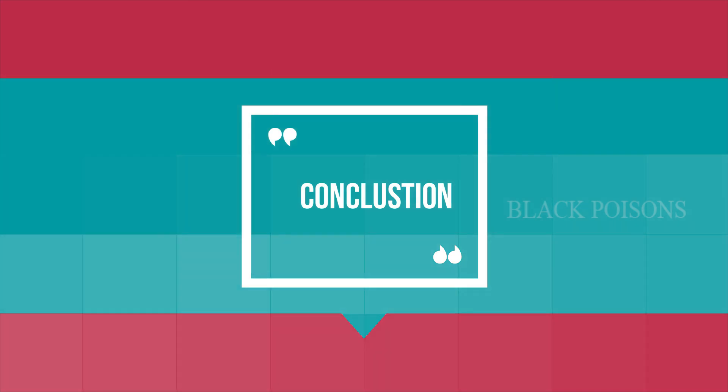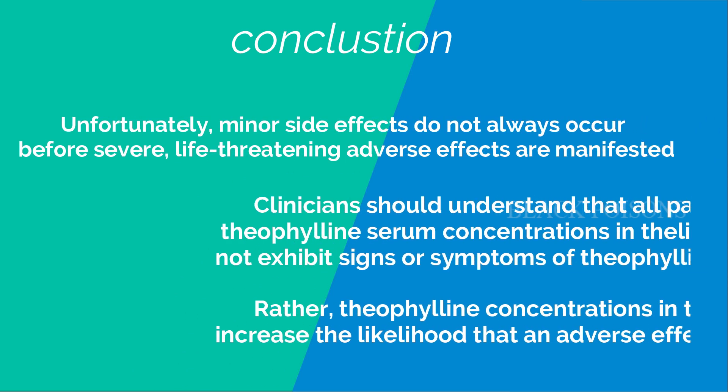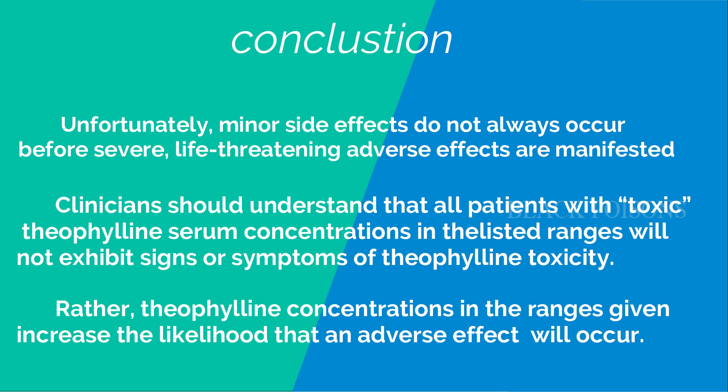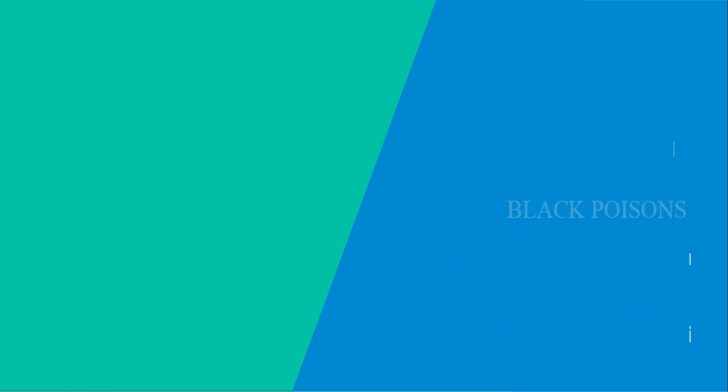In conclusion, unfortunately minor side effects do not always occur before severe life-threatening adverse effects are manifested. Clinicians should understand that not all patients with toxic theophylline serum concentrations in the listed ranges will exhibit signs or symptoms of toxicity. Rather, theophylline concentrations in these ranges increase the likelihood that adverse effects will occur. Always keep your eyes on caffeine-like side effects, as these are the primary sources for toxicity. Do not assume that every drug causes toxicity like nausea and vomiting, because theophylline has unique qualities. Thank you.